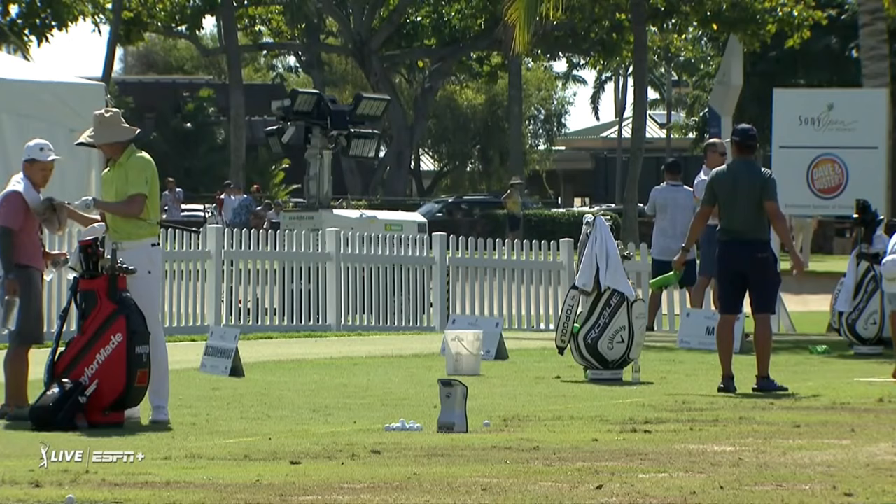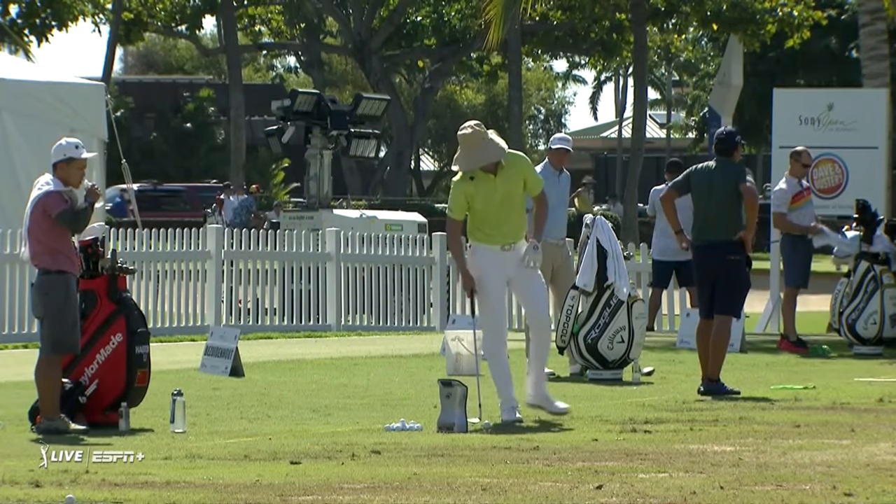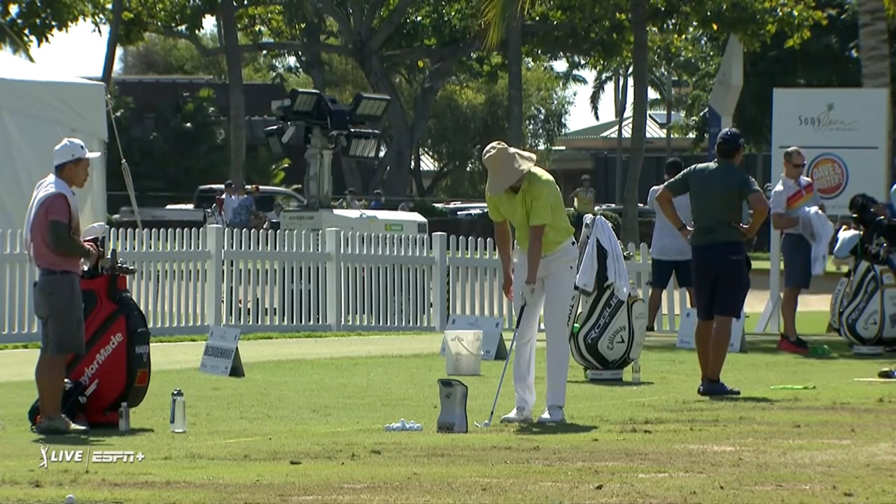A unique pre-round routine that works here for Haotong Lee — you never know what you're going to get. Well, we got a 63 in the Open Championship at Royal Birkdale, and a third-place finish a few years ago.